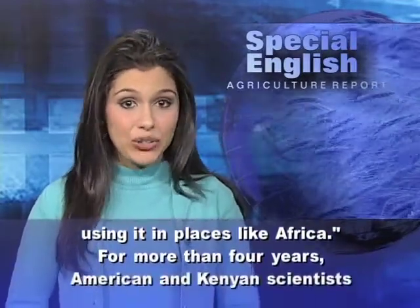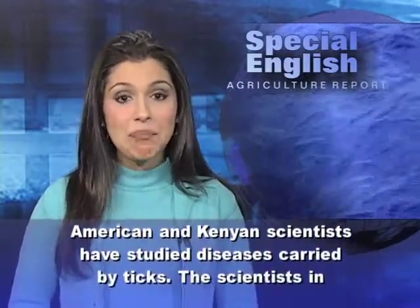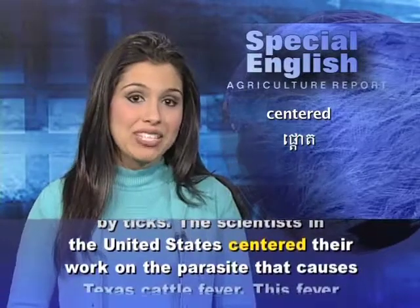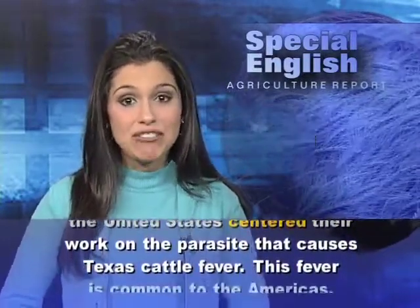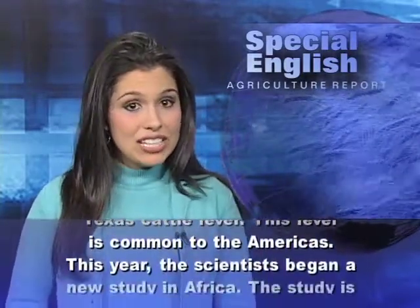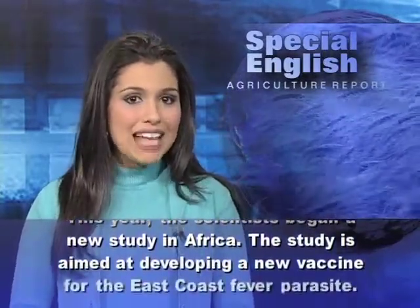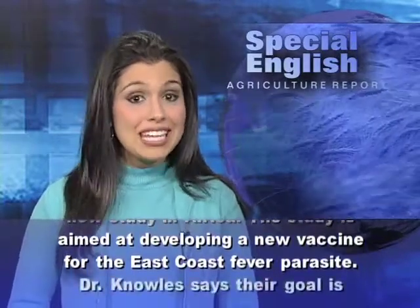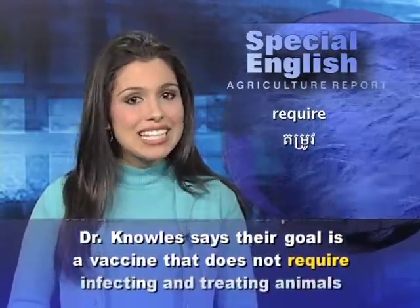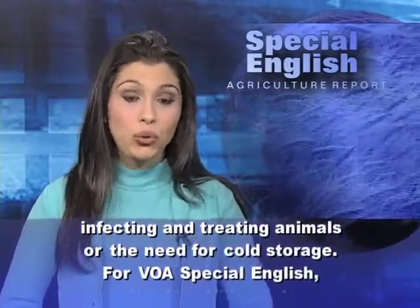For more than four years, American and Kenyan scientists have studied diseases carried by ticks. The scientists in the United States centered their work on the parasite that causes Texas cattle fever, which is common to the Americas. This year, the scientists began a new study in Africa aimed at developing a new vaccine for the East Coast fever parasite. Dr. Knowles says their goal is a vaccine that does not require infecting and treating animals or the need for cold storage.